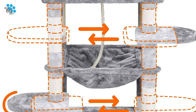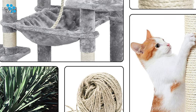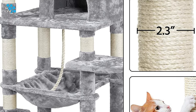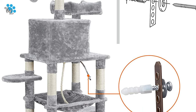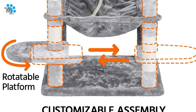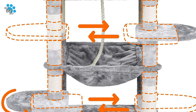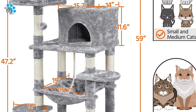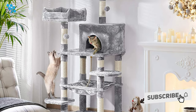Two nicely cushioned top perches with raised foam edging, a roomy condo, and a soft and fluffy hammock offer multiple cozy napping and lounging spots for your cats. It also comes with a wall anchor strap for extra stability when you have multiple cats using it. The two jut-out platforms can be rotated and set in any direction, and flexibly adjusted to higher or lower positions to meet your various needs.